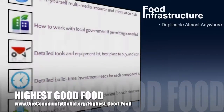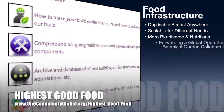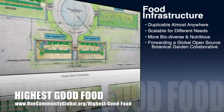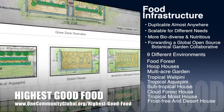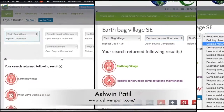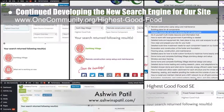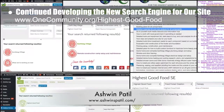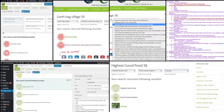One Community's approach to Highest Good Food is duplicable almost anywhere, scalable for different needs, more biodiverse and nutritious, part of forwarding a global open source botanical garden collaborative, and includes nine different free shared and duplicable growing environments. Ashwin Patil, web developer, continued with his 21st week developing the new search engines for our site. This week's work was integration of the third major round of revisions and edits to the highest good food search engine, and creation of the earthbag village pod one search engine.